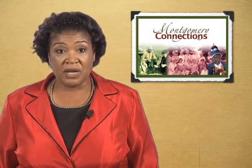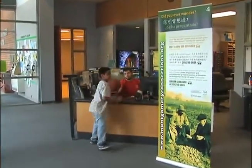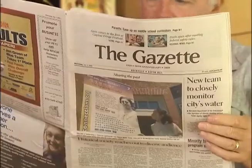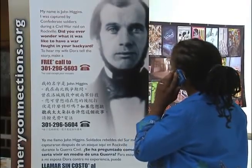In July, the Montgomery County Historical Society launched an ambitious multilingual project called Montgomery Connections. It's designed to bring our ancestors' stories out of museums and archives closer to where we live, work, and play, and in languages more can understand. There's a new way to learn about history in town — it's in public buildings, bus shelters, and in our newspapers, all with the hope of engaging diverse audiences in local history.